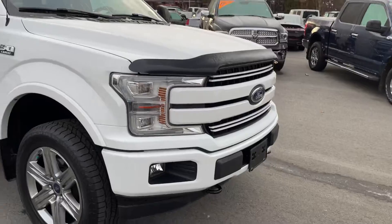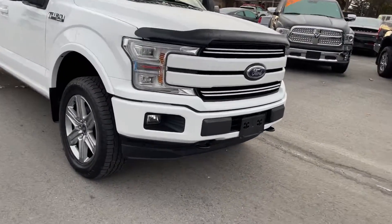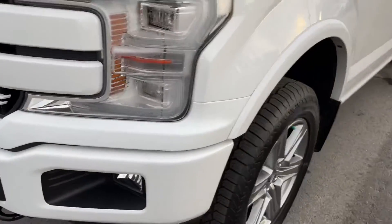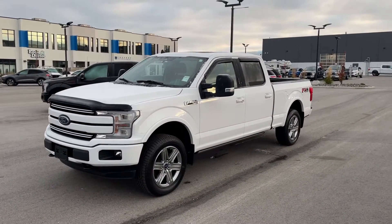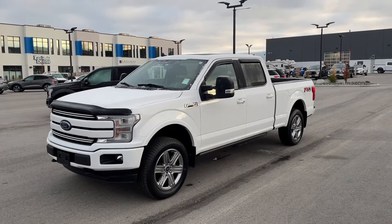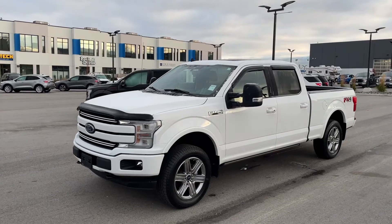Full LED headlights, bug deflector up front. You can tell this truck hasn't been highway driven because it has no chips or anything in it — very clean truck. I'll send off the Carfax and the window sticker for you. I've got the pictures for your truck, so I'll start working some numbers and talk to you shortly.